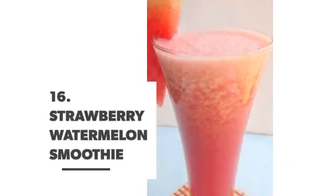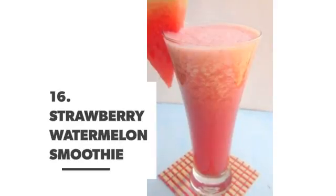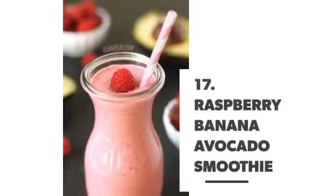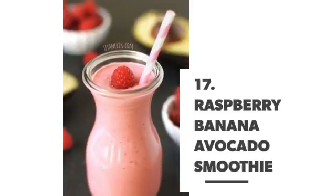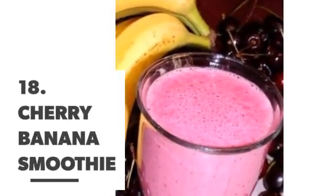Number 16: Strawberry watermelon smoothie. Number 17: Raspberry banana avocado smoothie. Number 18: Cherry banana smoothie.